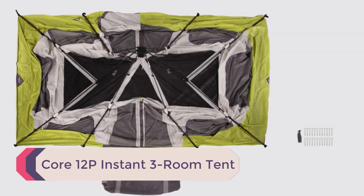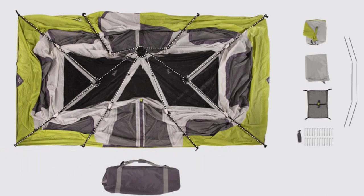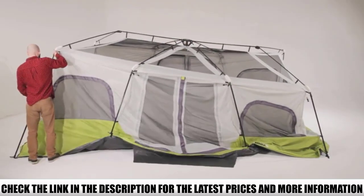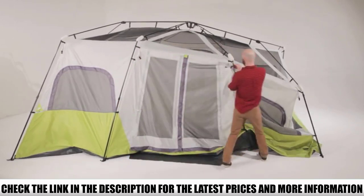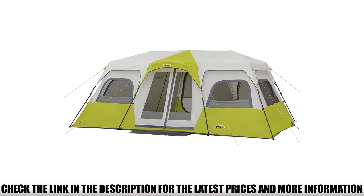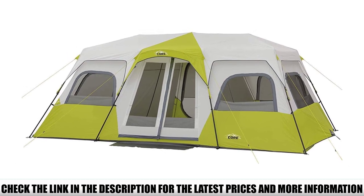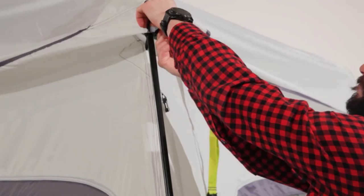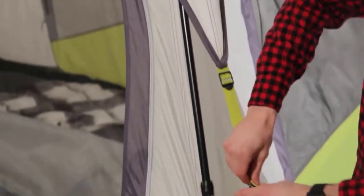Number 5: Core 12P Instant 3 Room Tent. There are a lot of large tents, but few are set up in a way that makes sense for large families. The Core 12 is an exception, with a smart layout featuring three rooms — a center room and two bedrooms off to the side. Room dividers are removable for flexibility. You could fit four to five people in each bedroom, or a queen air mattress with room to spare. Being an instant tent, it's one of the fastest and easiest to pitch, though instant tents tend to be weaker, so handle it gently.